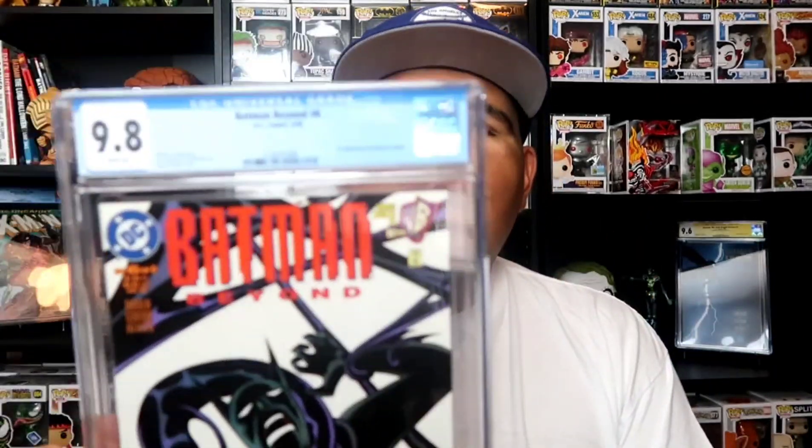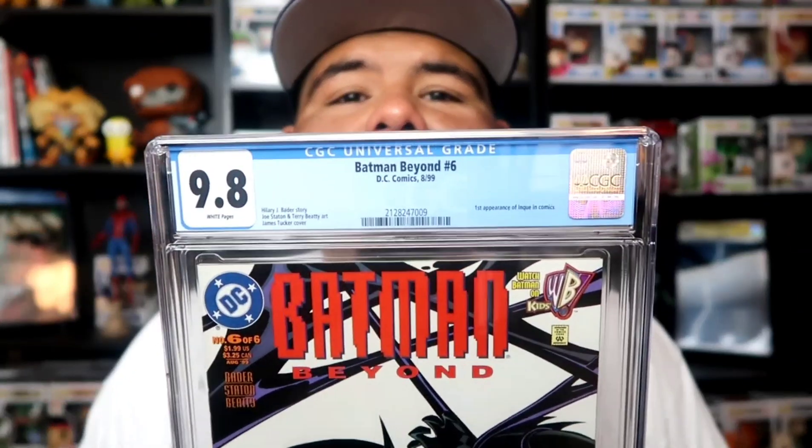I recommend you submit your comic books to get them graded. There are three major reasons why. First of all, it makes a good display piece — you can display these pretty sick. Second, it preserves the comic book a little better, protecting it instead of having it in your long boxes, pulling it in and out. Third, a graded comic book is worth more than a raw copy. For example, this Batman Beyond number 6 — first appearance of Ink — a raw copy goes for like 60 bucks, and a 9.8 goes for like 280.